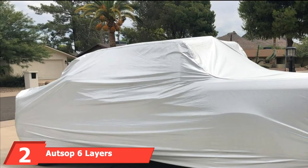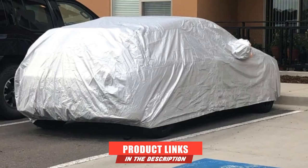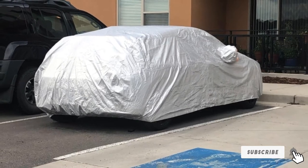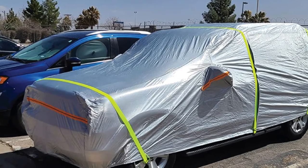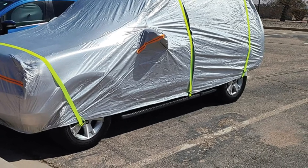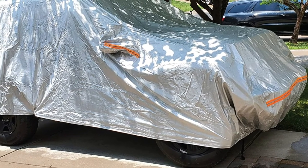Moving on to number 2, we have the Autsub 6 Layers All-Weather Truck Cover. This is a six-layer premium truck cover made of waterproof, dustproof, and snowproof material. It features anti-UV light protection too. Its material also protects your vehicle against any scratch. The design comes with a reflective strip to help you find your vehicle easily and warn others not to bump into your truck. It has adjustable straps at the front and rear to protect your truck cover from being blown away by heavy wind.